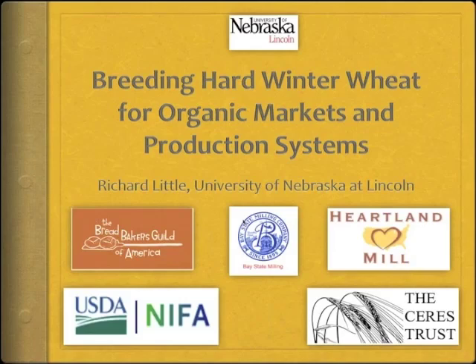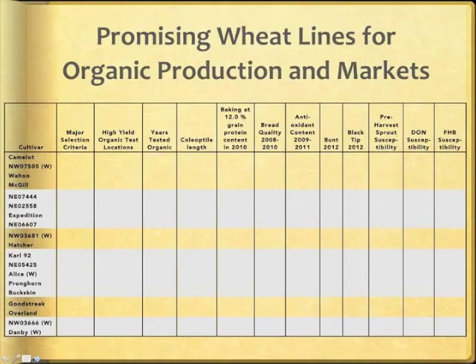Baystate Milling and Harlan Mill have contributed substantially through quality testing and milling. Artisan baker members of the Bread Bakers Guild of America are graciously volunteering time to do baking tests this year. The table provides an outline for how our story ends, with 19 promising experimental hard winter wheat lines and varieties remaining out of 55 total tested over four years in our variety trials at four locations. We also tested 400 experimental lines at two locations each year that fed into the variety trial nursery.